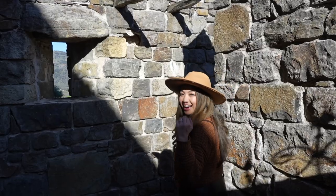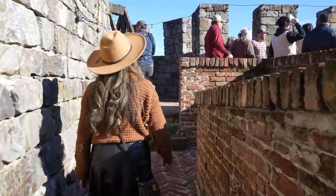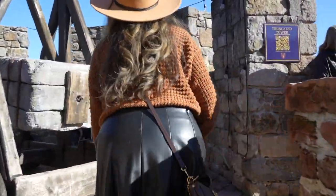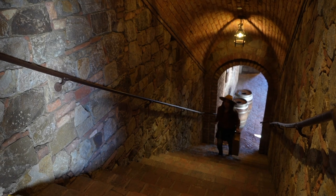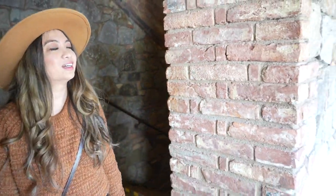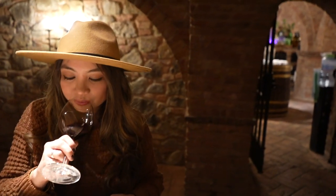Tip number two is attire — so what do you wear to a castle? Comfortable shoes, of course. The castle is 136,000 square feet. You can't access all of it without a guided tour, but you'll still do a fair bit of exploring on your own. There are a lot of staircases and cobblestone walkways. If you want to take pictures in really high heels, maybe pack comfy shoes in a tote bag and change into your heels just for the picture. It can also be quite chilly in the tasting room cellar, so bring a light sweater or jacket if you tend to get cold.